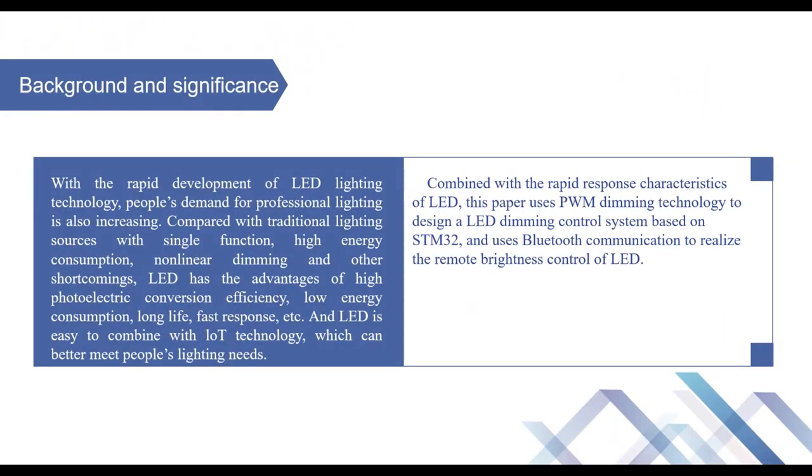Then its background and significance. With the rapid development of LED lighting technology, people's demand for professional lighting is also increasing. Compared with traditional lighting sources with single function, high energy consumption, and long linear dimming shortcomings, LED has the advantages of high photoelectric conversion efficiency, low energy consumption, long life, fast response, etc. LED is easy to combine with many technologies, which can better meet people's lighting needs.